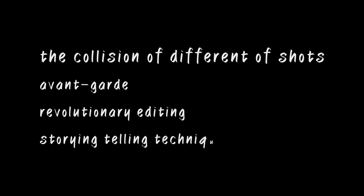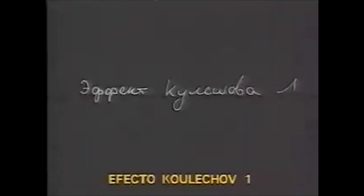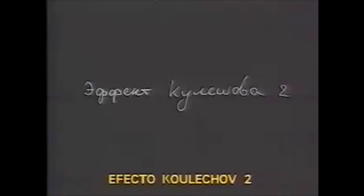What makes the montage really special is the collision of different shots, which led the montage to be an avant-garde, revolutionary editing and storytelling technique in older films. The goal of the montage is to transmit literary elements such as contrast, exaggeration, metaphor, and symbolism.